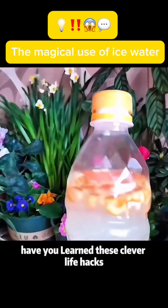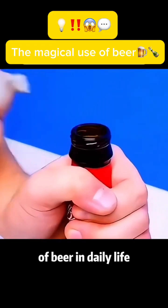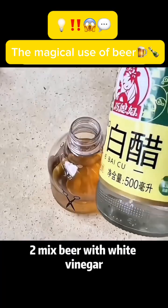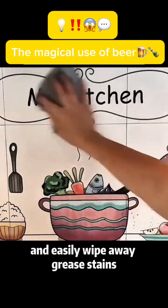Have you learned these clever life hacks? Do you know these amazing uses of beer in daily life? Use 1: Soak a dirty ring in beer for half an hour and it will shine like new. Use 2: Mix beer with white vinegar, spray on kitchen walls, and easily wipe away grease stains.